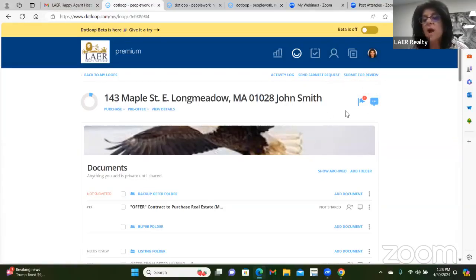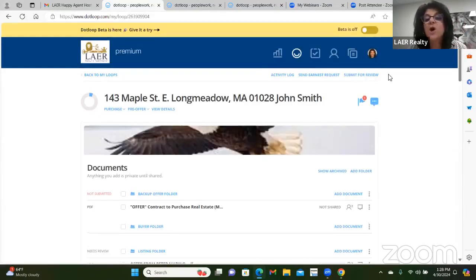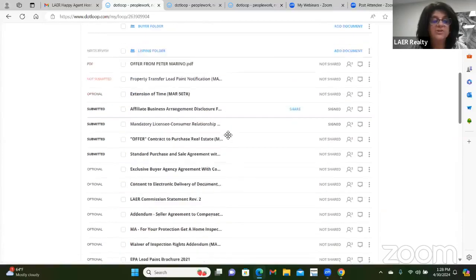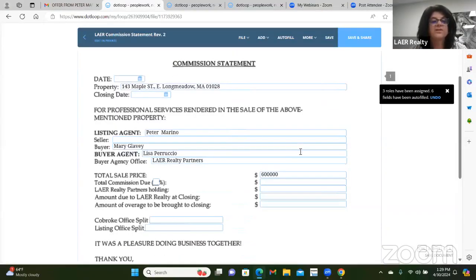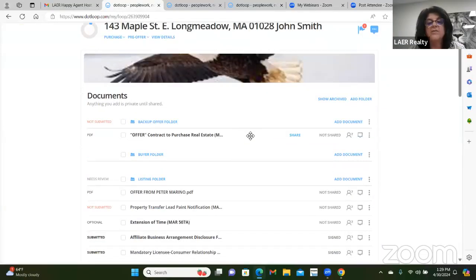Commission statements are also in here. Lair has already filled in most of it — you just fill in the blanks. A lot of agents send the listing agent their commission statement, which you should do as a buyer agent. As a listing agent, you'll need to send a commission statement to the closing attorney. So that's one document I always mention because many people need it and don't know it's already built into the loop.